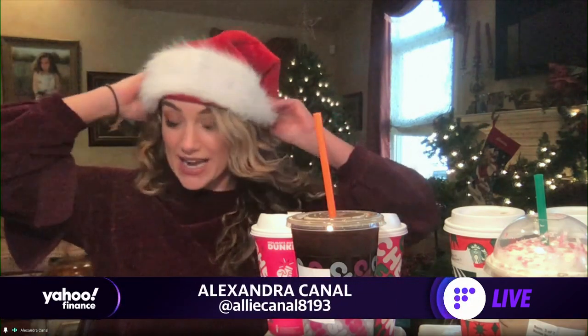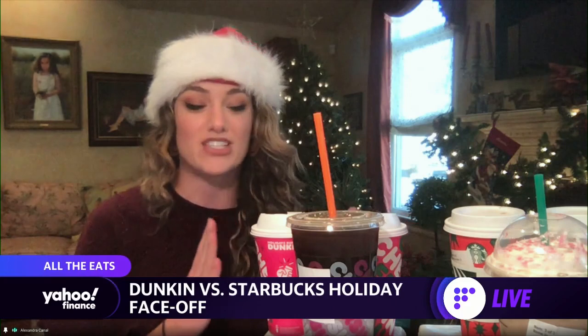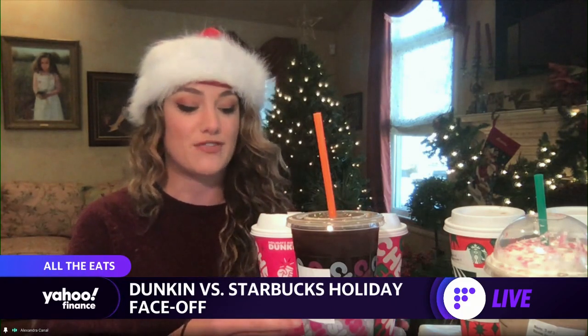I have my holiday Santa hat on here and I'm going to put this to the test. I got products from Dunkin Donuts and products from Starbucks and I wanted to try and match them up so that it was all fair. So first things first,